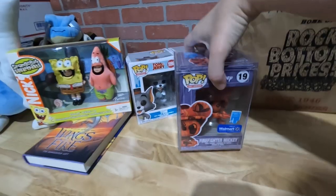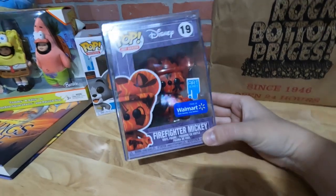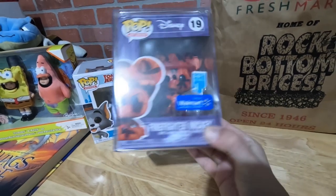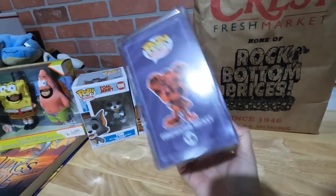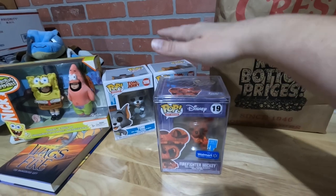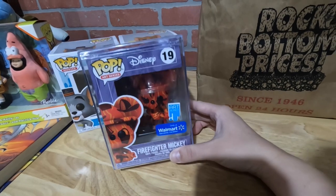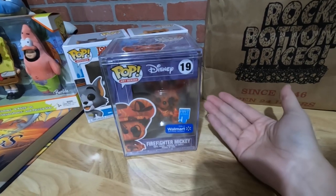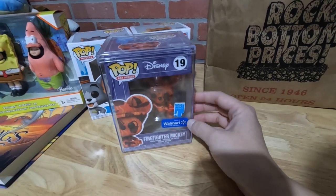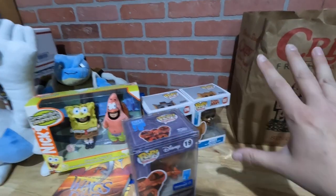We've got one more Funko Pop — this one is in a hard stack. It is a Mickey Mouse firefighter, like a special edition Walmart one. This one only sells for about $15 on eBay, so we'll probably put this one in our booth. I'm going to take this hard case because I have some Funko Pops with autographs on them in my personal collection and I'm going to put one of my nice autographed Funko Pops in it. This is my favorite pickup of the day.